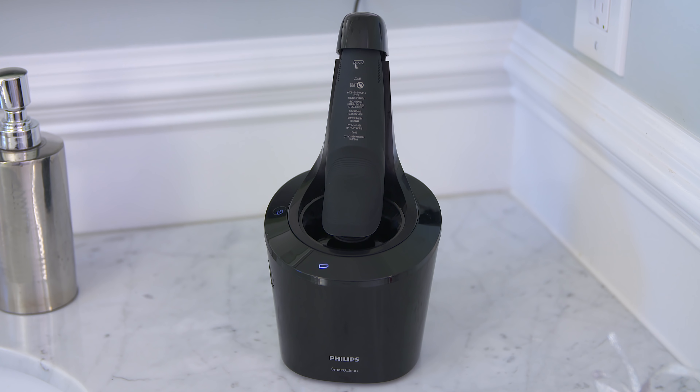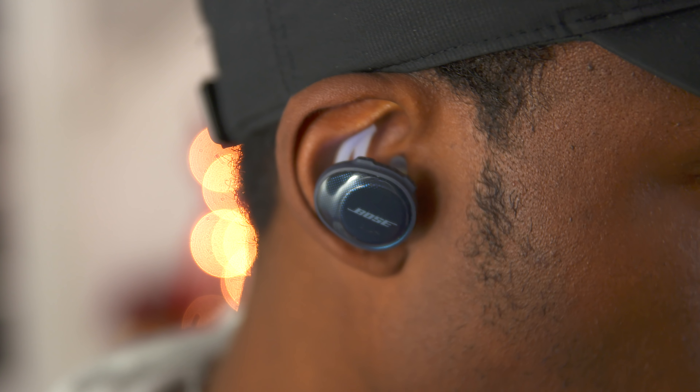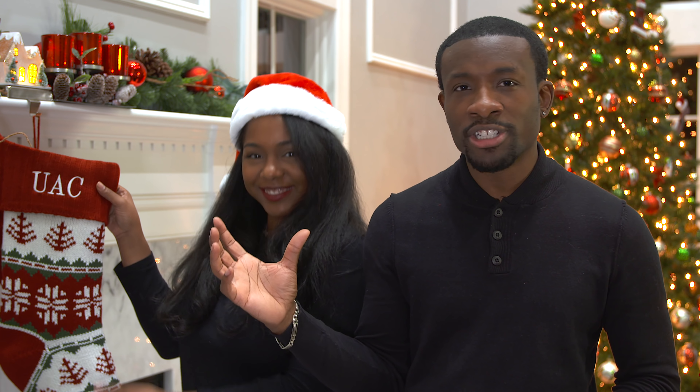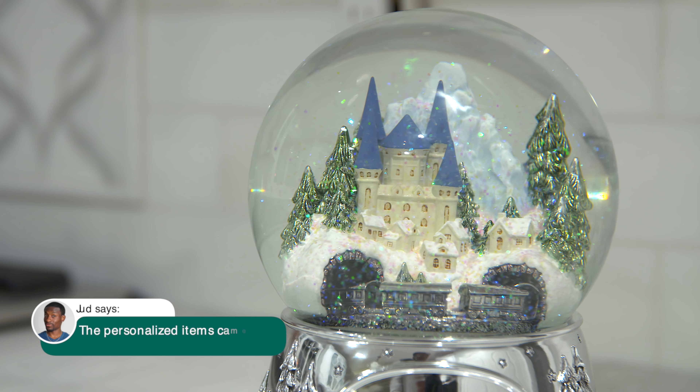And that about wraps it up for this video, guys. We hope you enjoyed it and we have a lot more gift guides coming, so keep your eyes peeled for that. Everything you saw in this video will be linked down below in the description, as well as some of the decorations you saw — lots of cool Christmas things and personalized stuff. You can find everything on Amazon. Until the next one, it's your average consumer. Peace.